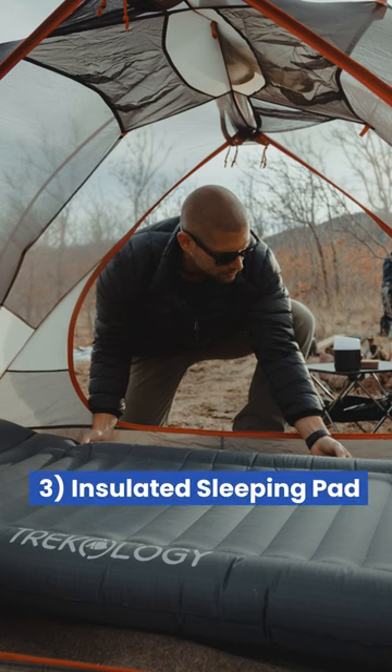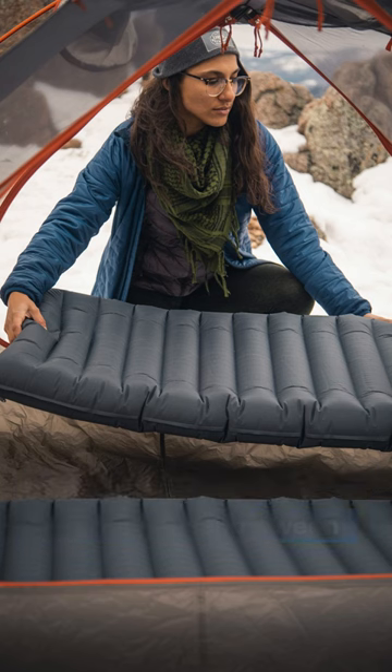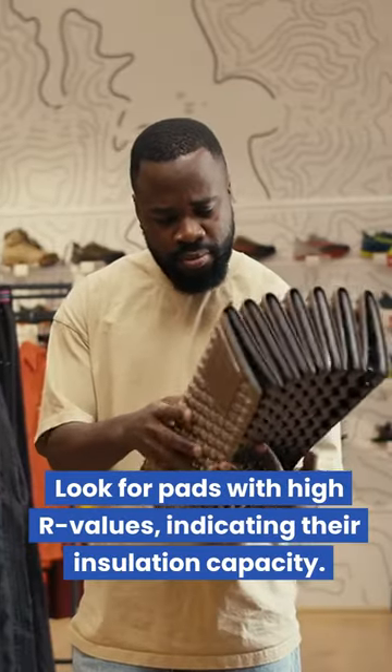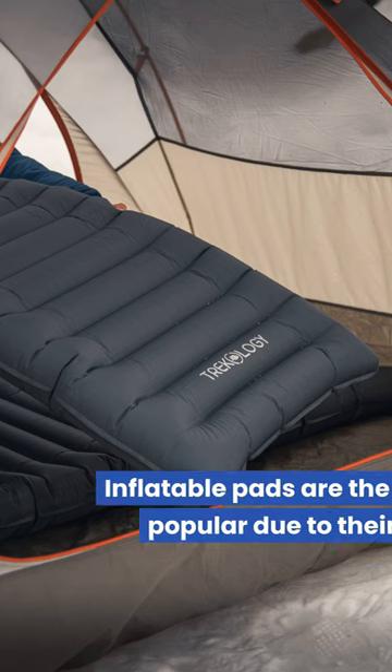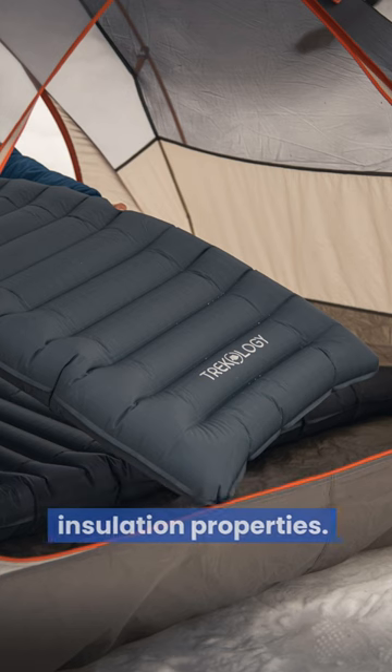3. Insulated Sleeping Pad: An insulated sleeping pad creates a barrier between your body and the cold earth, preventing heat loss. Look for pads with high R-values, indicating their insulation capacity. Inflatable pads are the most popular due to their lightweight nature and insulation properties.